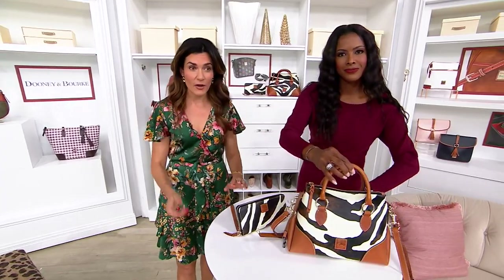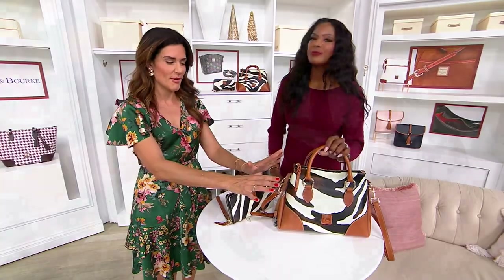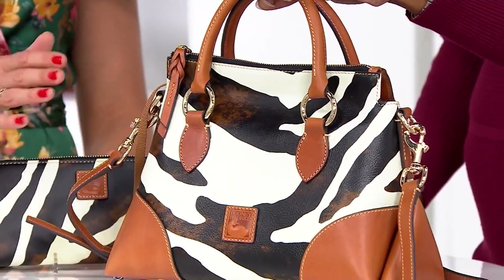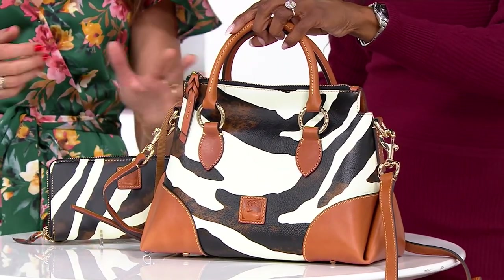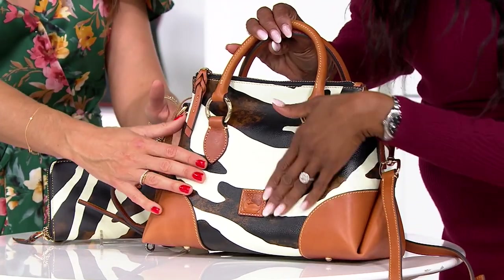I'll just point out from the get-go, it's nice to have a bag where we don't have a ton of colors because it's just the zebra print, but it is leather. This is not coated cotton. Oftentimes I think when you see a Dooney print, you think it's their coated cotton. We have coated cotton in the show — I love it — but this is screen printed on 100% Italian imported leather.